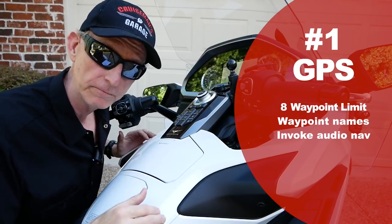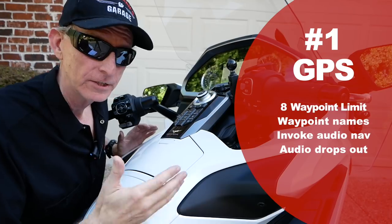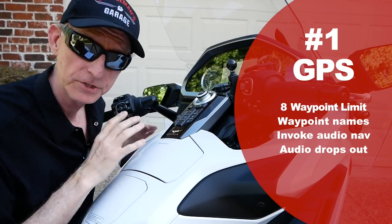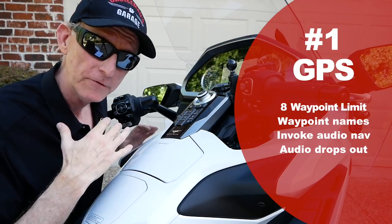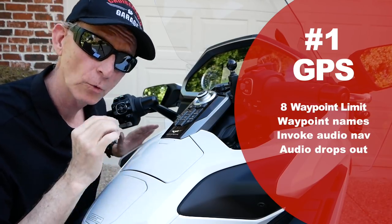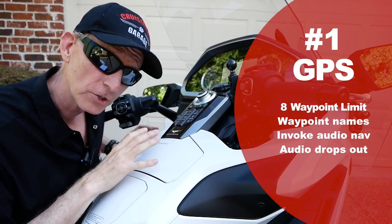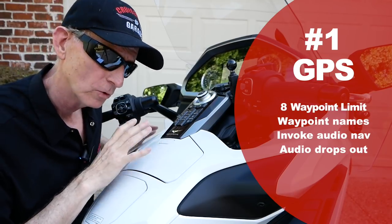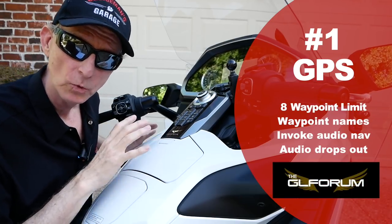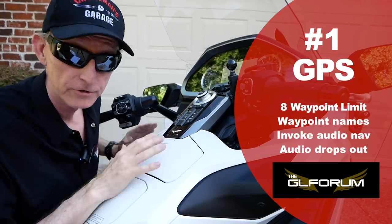You're pretty much left to what's on the screen. The audio navigation has a tendency to just go away and not come back, so you have no audio guide — that's a bug that could easily be fixed. You can only have maybe three or four routes in the system at any one point, which is not enough for a two or three week tour. Honda needs to address the routes, the waypoints, waypoint names, and the POI function, which is all screwed up. There's a thread on the GL forum that talks about all the problems with the GPS on the 2018 Goldwing, and I hope Honda goes there and reads it.